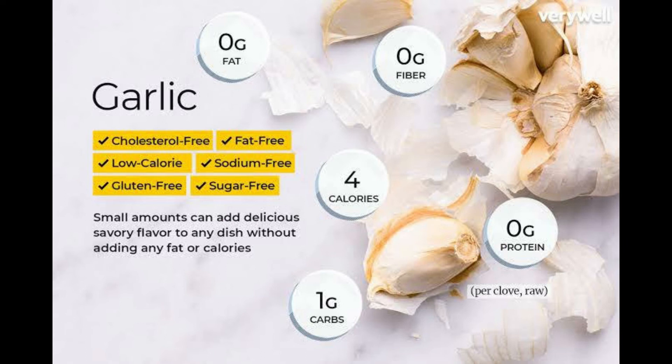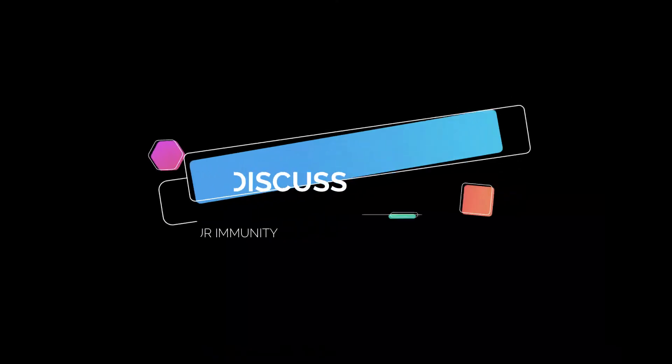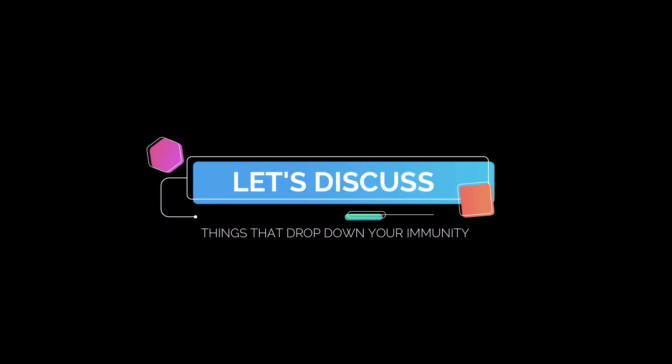Garlic is cholesterol-free, fat-free, low calorie, sodium-free, gluten-free, and sugar-free. Small amounts can add a delicious savory flavor to any dish without adding any fat or calories. Now let's discuss things that drop down your immunity.